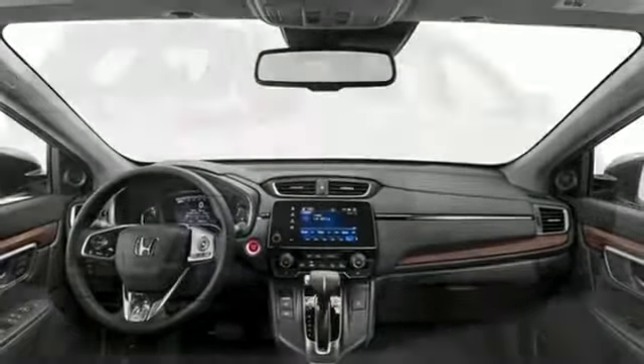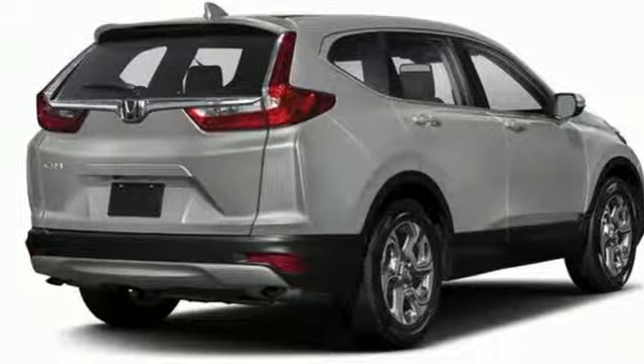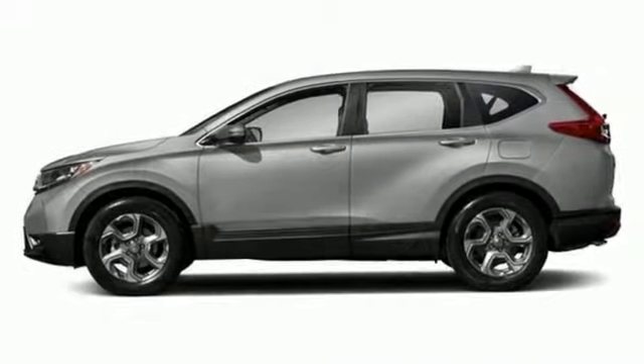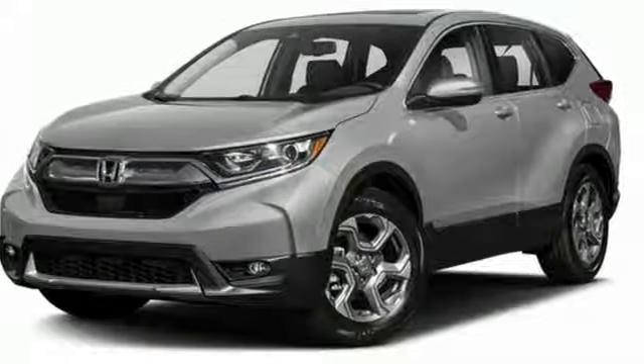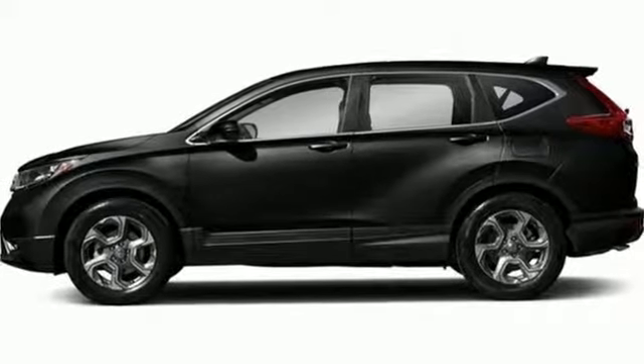The fold-down 60-40 split rear seat and cargo area tie-down anchors make it easy to fill it up, and you won't have to fill up with gas as often thanks to the eco-assist system and econ button. Inside, you'll enjoy the peacefulness provided by active noise cancellation and the peace of mind of the multi-angle rear view camera.